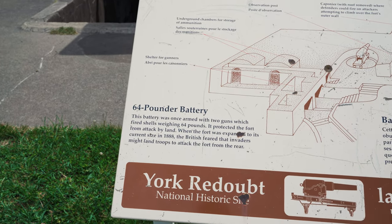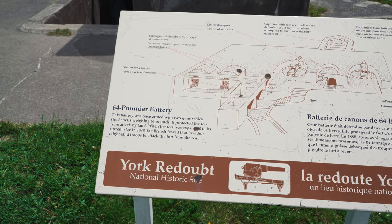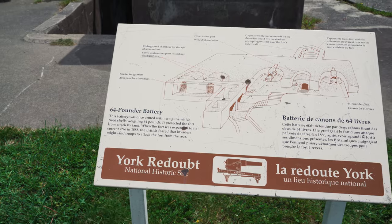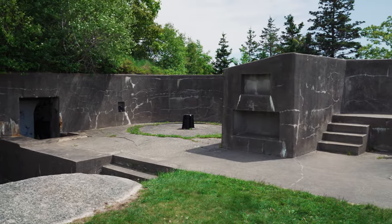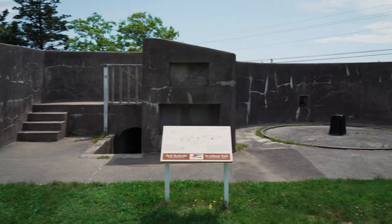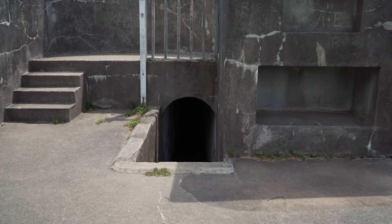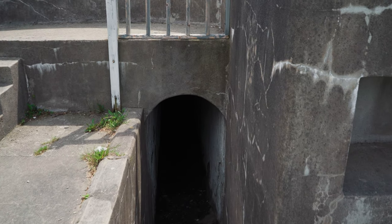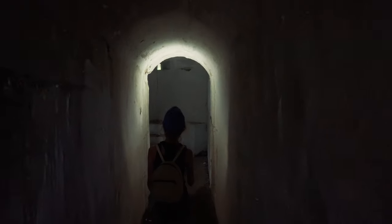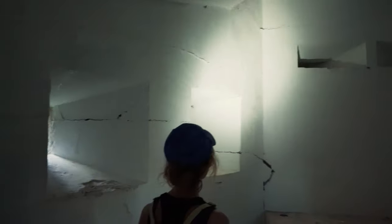64 pounder battery — it was once armed with two guns which fired shells weighing 64 pounds. Here's an overview: that's where one of the big guns used to be, and that's the other one. They're no longer there but that's where they were. And as you can see, there are some tunnels down underneath — I think I'm going to go have a look. It's just a little defensive position where they could have looked out and aimed their guns.